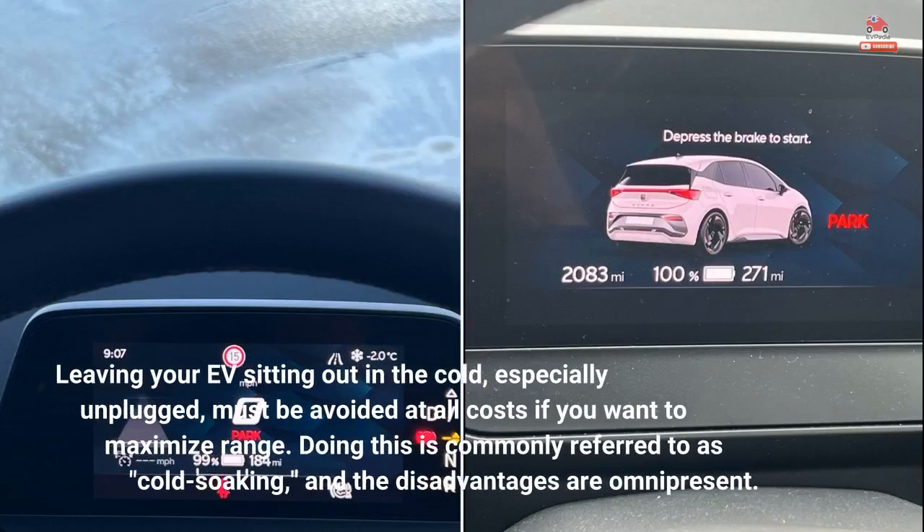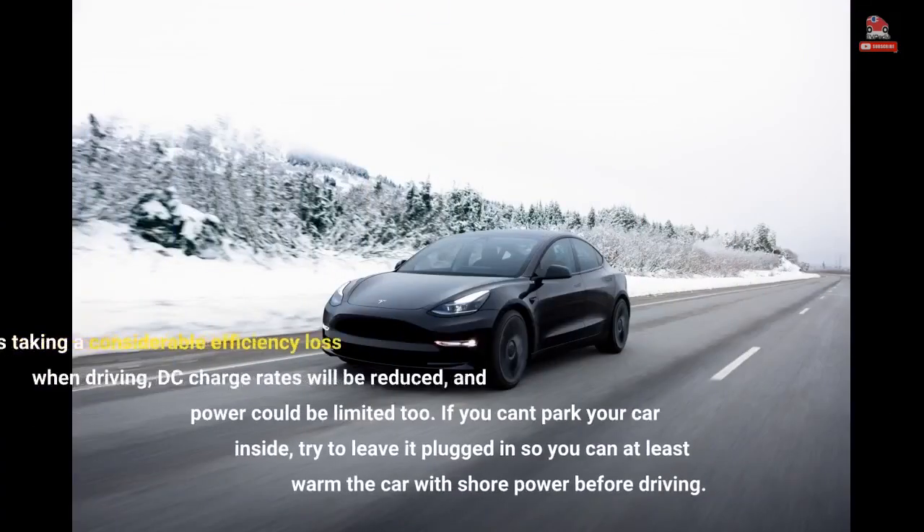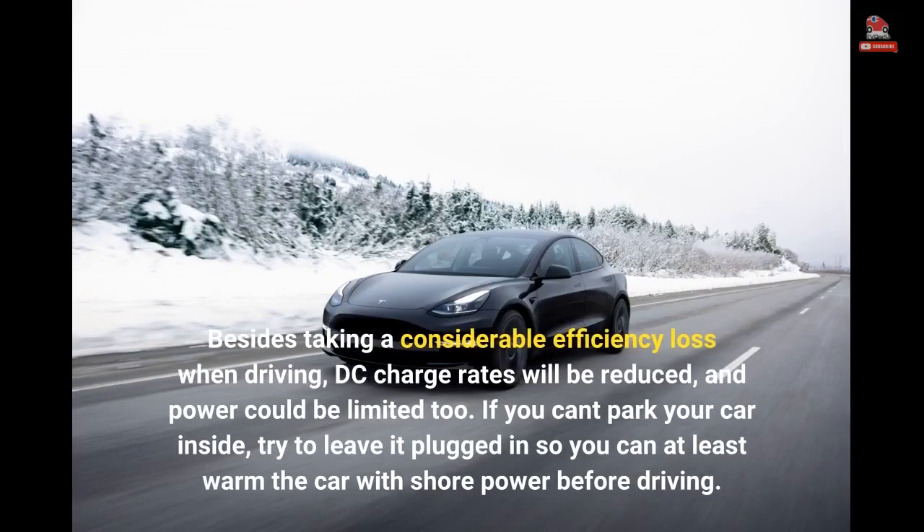Leaving your EV sitting out in the cold, especially unplugged, must be avoided at all costs if you want to maximize range. Doing this is commonly referred to as cold soaking, and the disadvantages are omnipresent. Besides taking a considerable efficiency loss when driving, DC charge rates will be reduced, and power could be limited too. If you can't park your car inside, try to leave it plugged in so you can at least warm the car with shore power before driving.